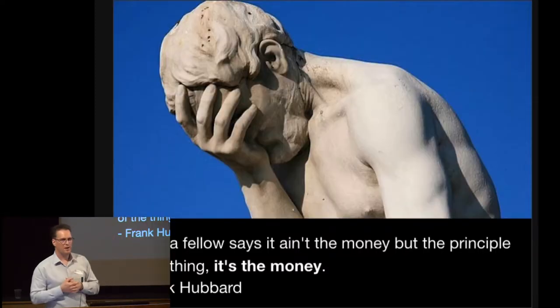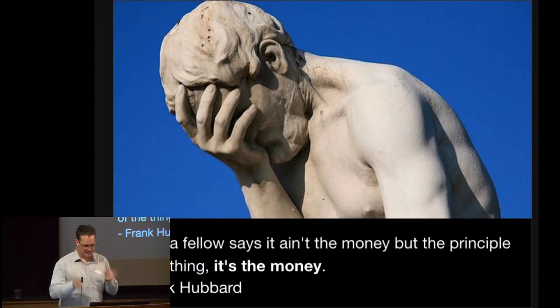I was looking for an appropriate quote, and this seems appropriate: 'When a fellow says it ain't the money but the principle of the thing' — it's the money. It's the money.